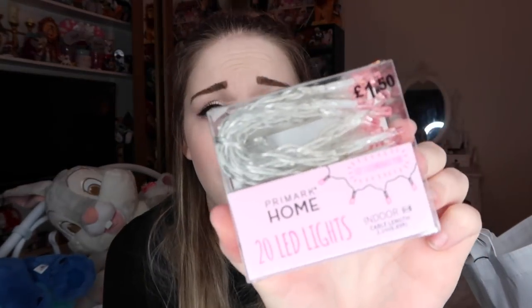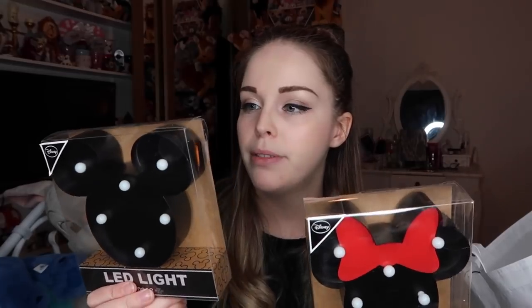Random purchase — pink fairy lights. There are only 20 on there so I've got no idea what I'm going to do with them, but they were £1.50. I also got these LED Mickey lights — they're battery operated and the little white lights light up. Primark used to do big Mickey lights but I didn't have anywhere to put a massive one, so these little mini ones are perfect. They're £5 each and just the right size for a bedside table.